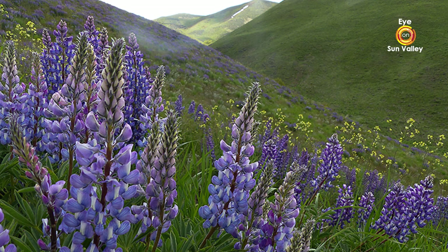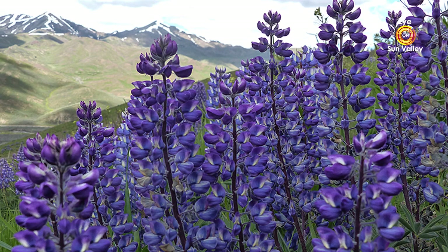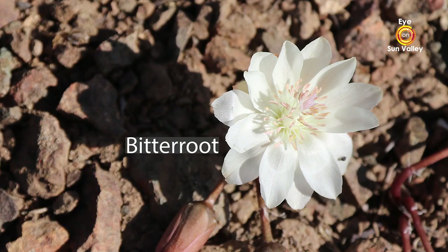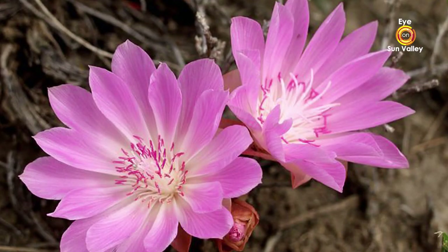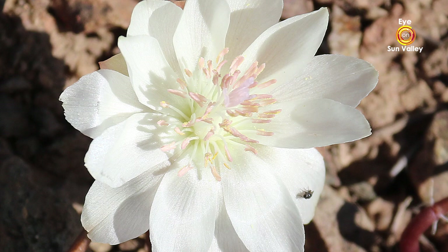It seems like each year, each spring features certain species of plants. A few years ago, lupine covered the hillsides — people took pictures, remarked on it, it was amazing. This year is the bitter root's year, and right here we have a bitter root. It is the state flower of Montana. Most bitter root found throughout the Rocky Mountains are pink, but in Blaine and Camas County the bitter root are white. It's a special variety found only in our area. The plants themselves look the same whether you're in the Bitter Root Valley of Montana or down here, but our bitter root are white where the Montana bitter root are pink.